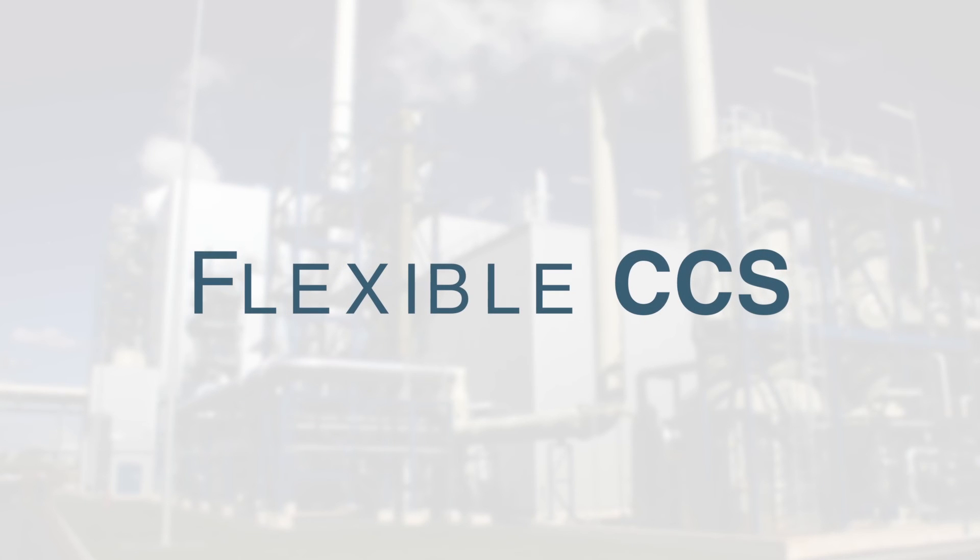I work on a particular type of CCS called flexible CCS. As the name implies, a flexible CCS plant is more flexible than normal CCS. In a power system with a lot of renewables, like wind and solar, that flexibility is really valuable and can provide a lot of system benefits that another type of plant might not.